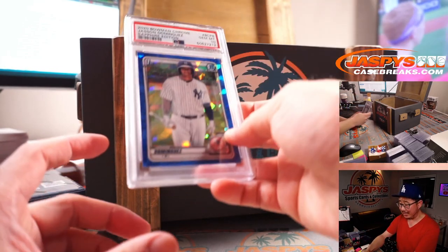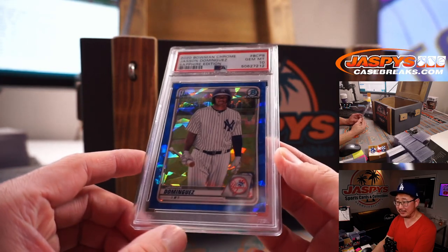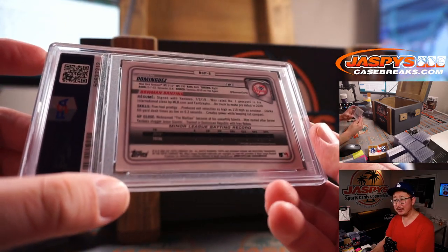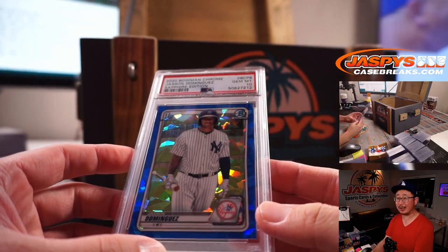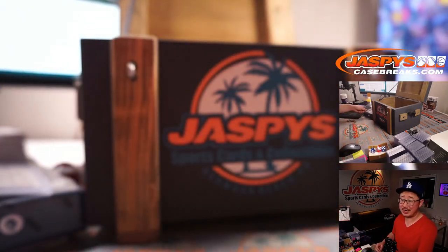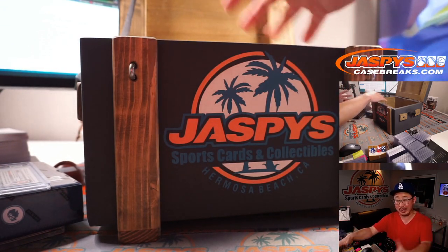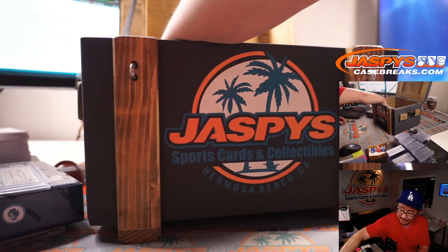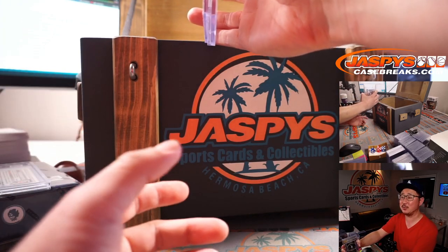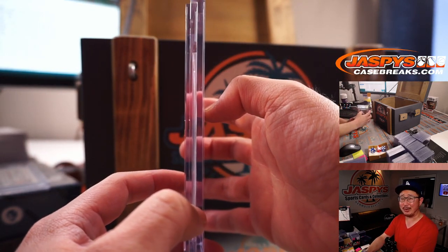Next is a PSA 10 Jasson Dominguez from 2020 Bowman Chrome Sapphire Edition. This guy made an appearance in the Futures Game — he's got a lot of upside on a big market team. Nice Jasson Dominguez PSA 10. Maybe if we sell Jaspis to Spotify for $100 million, we can have a celebrity bring out the case for us or something like that.